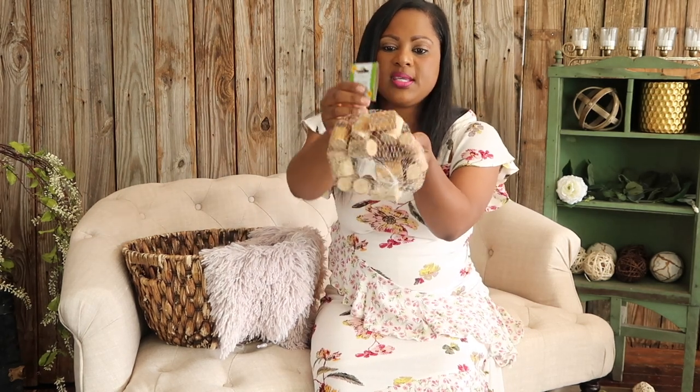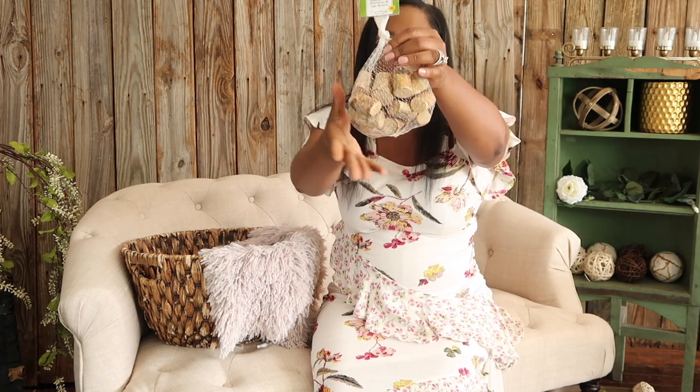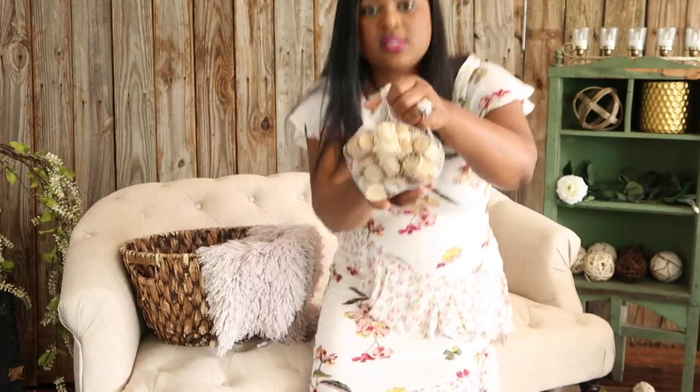The next item I picked up are these wood stems. These would be great for place card holders — just put a little hole in there or attach something to put names in. I had never seen these before at the Dollar Tree — let me give you guys a close-up.